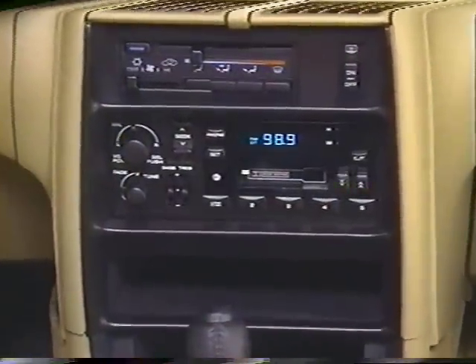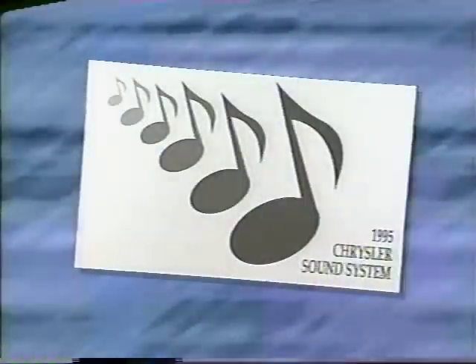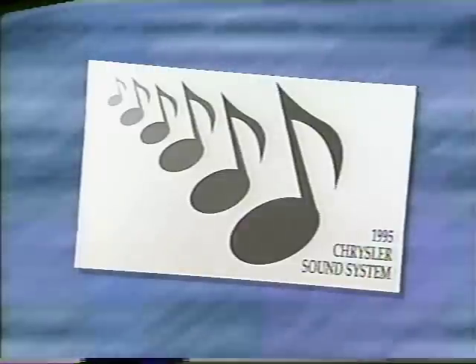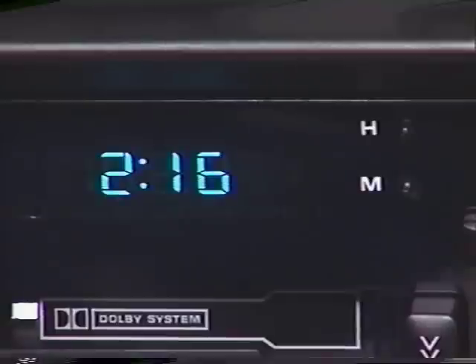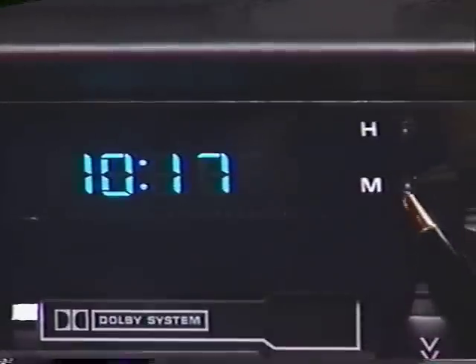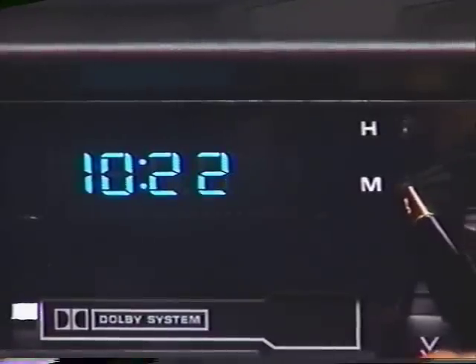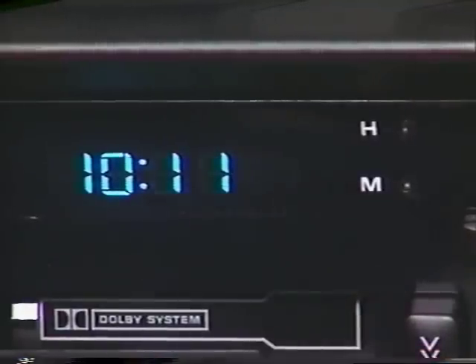The LeBaron convertible's state-of-the-art audio system includes a host of outstanding features that are covered in complete detail in the Chrysler Sound System's manual. Let's take a few moments to discuss some of the highlights. First, let's see how to set the clock. With the ignition and radio turned on and the clock time displayed, use a pointed object, such as the tip of a ballpoint pen, to press down the small buttons located to the right of the H and M. Momentarily pressing the buttons adjusts the clock slowly forward by single increments. Holding them down fast forwards the numbers. Once you stop pressing the buttons, the clock will automatically store the time that you've set and normal clock operation will resume.